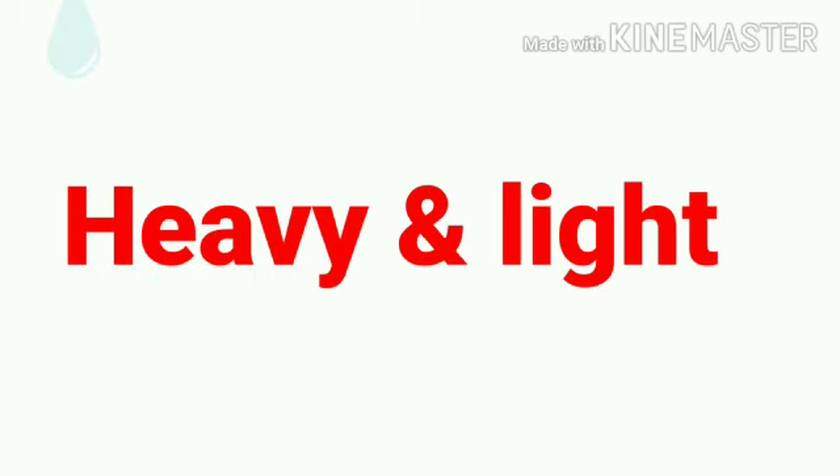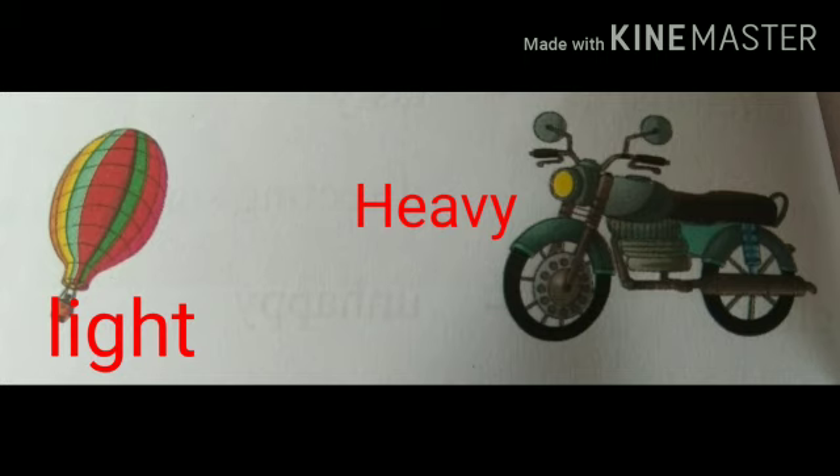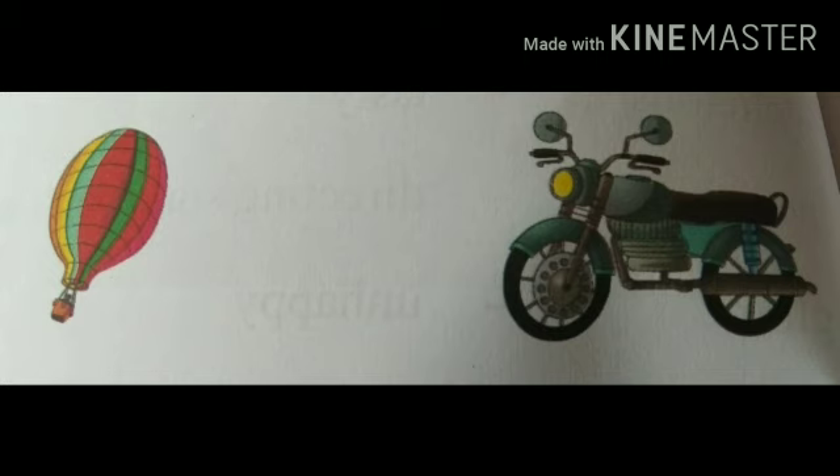Next concept: heavy and light. H-E-A-V-Y heavy, L-I-G-H-T light. Now look at the picture children — a bike and a balloon. Which one is heavy? Bike is heavy and the balloon is light.